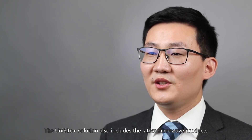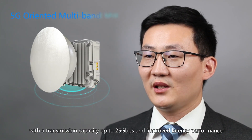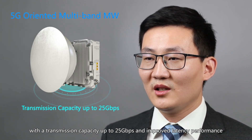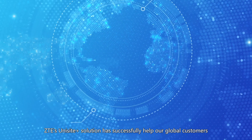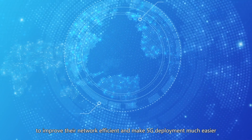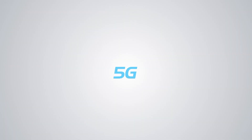The Unisight solution also includes the latest microwave products, with a transmission capacity up to 25 Gbps and improved latency performance. ZTE's Unisight solution has successfully helped our global customers to improve their network efficiency and make 5G deployment much easier. Thanks.